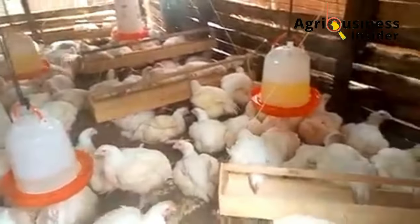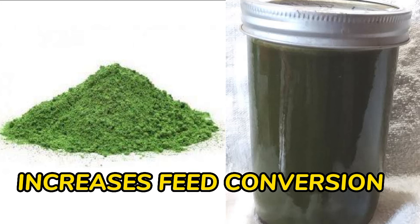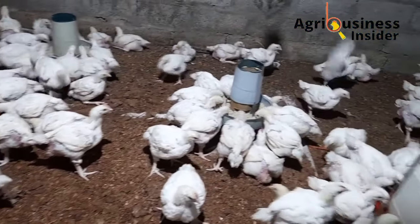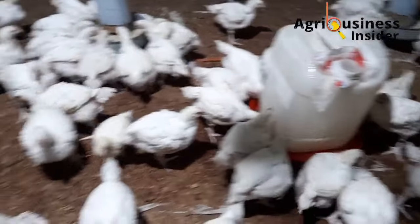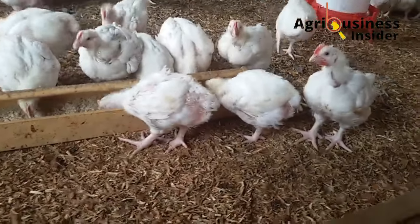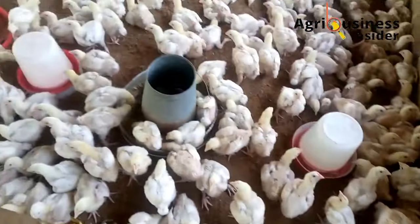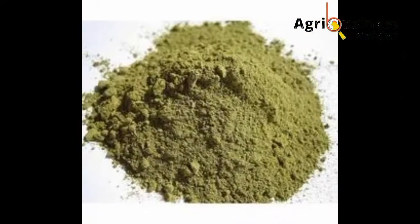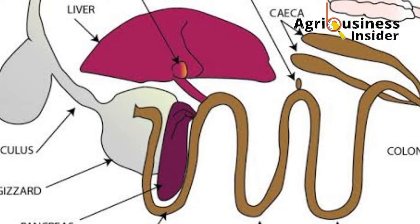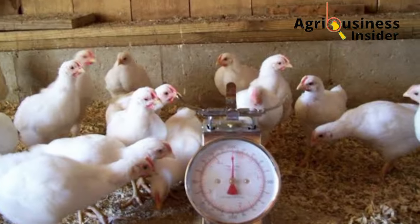The second benefit is that the banana leaf meal and banana leaf extract increases feed conversion. Similarly to the body weight and daily weight gain results, the experiment also found that broilers fed with the banana leaf meal and extract had an increased feed conversion of 6.8%. This is due to the phenolic compounds and prebiotics found in the banana leaf meal and extract that help in digestion and absorption of feeds in the chicken's gut, helping broilers gain more weight and grow faster.